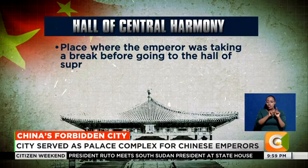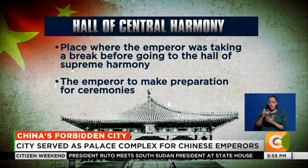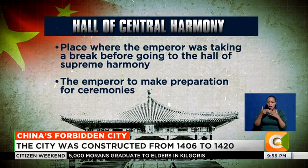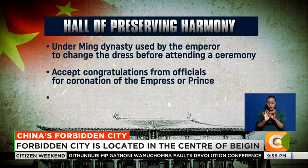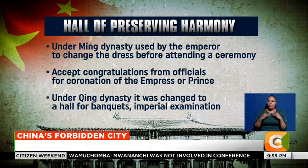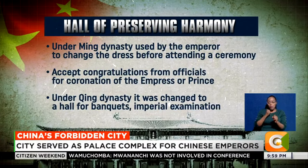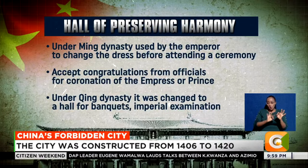The Hall of Supreme Harmony was also used for the grand ceremony of a new emperor's enthronement. The Hall of Central Harmony is where the emperor took a break before going to the Hall of Supreme Harmony, and where the emperor prepared for ceremonies. At the Hall of Preserving Harmony, the emperor used to change dress before attending ceremonies during the Ming Dynasty, and would also accept congratulations from officials for the coronation of the empress or prince. During the Qing Dynasty, it became a functional hall for banquets and imperial examinations.